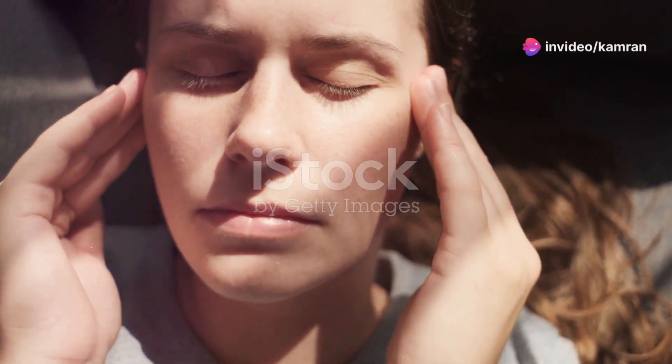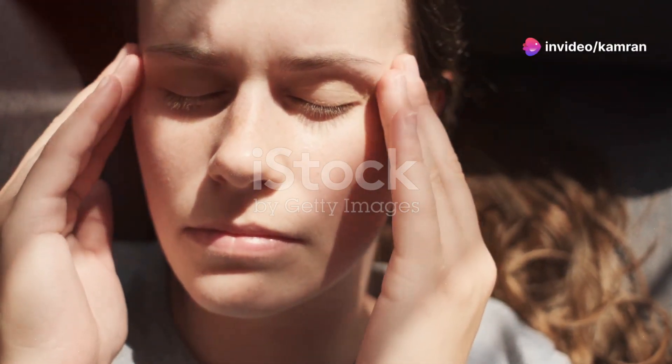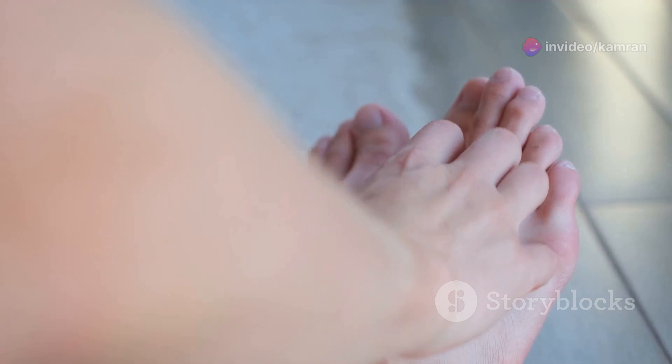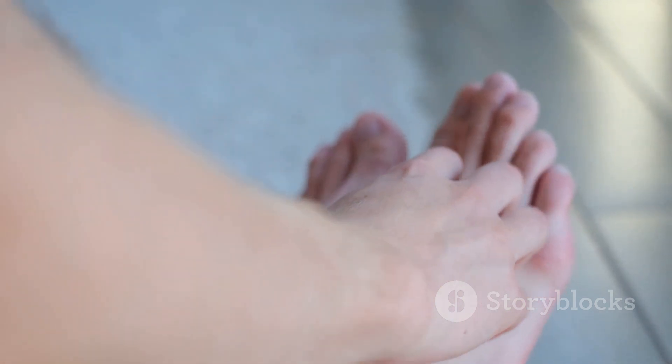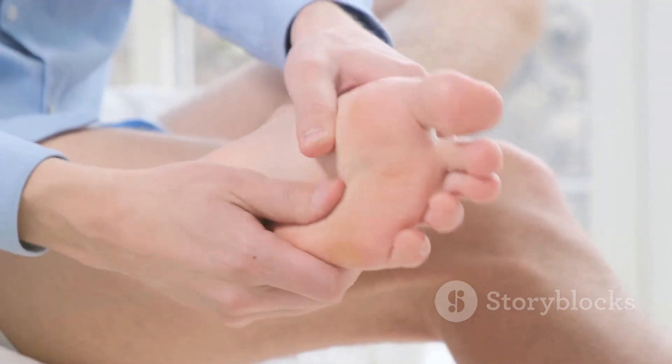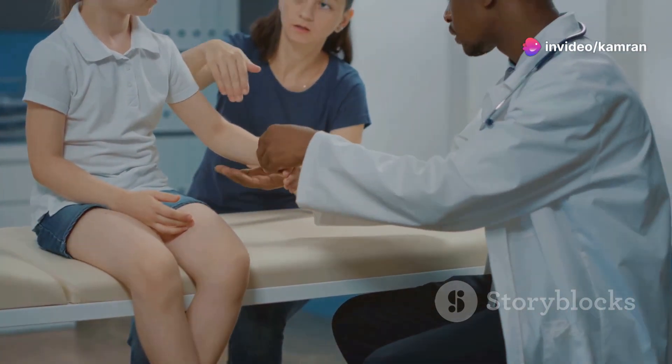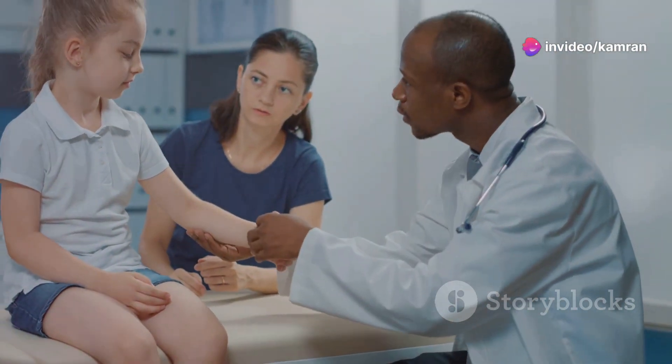Have you ever experienced a strange tingling or numbness in your hands or feet — like that pins and needles sensation you get when your foot falls asleep? If it lingers, it could be a sign of nerve damage, and B12 deficiency could be the culprit.